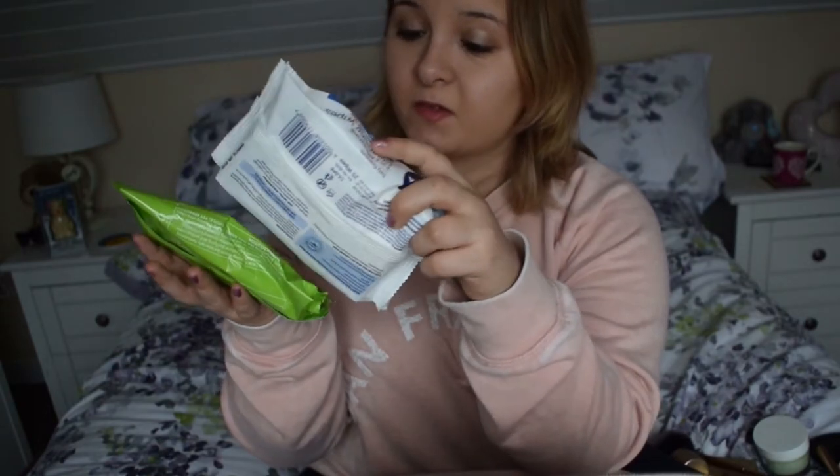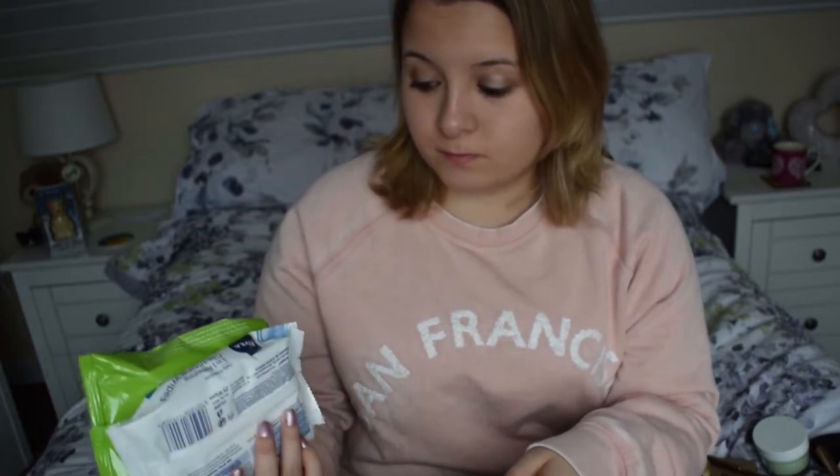I've got two facial cleaning wipes. The reason for that is because I like keeping wipes on me at all times, so if I'm at someone's house and I need to wipe my makeup off or anything, you know, wipes come in handy all the time.